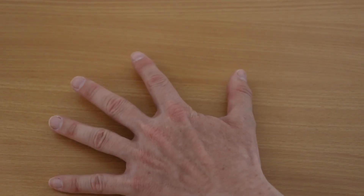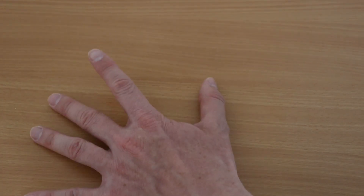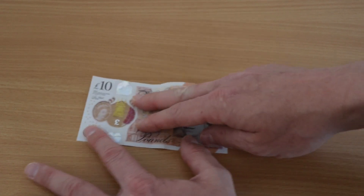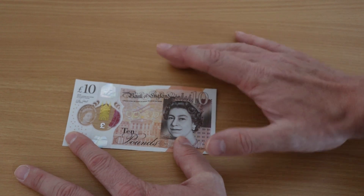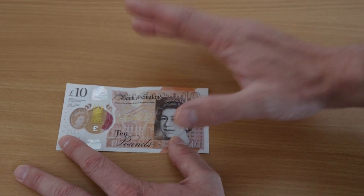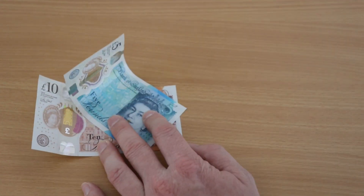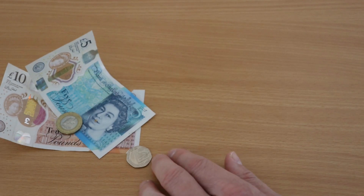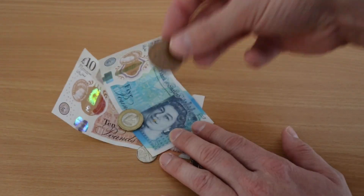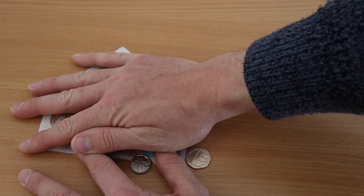There will only ever be 25 Goldfinger DB5 models, each of which costs — brace yourself — £2.75 million, plus taxes. So let's see if we have enough. There's £10, £15, £16, £16, £20, £25, £16, £27. Oh dear. We're a bit short.